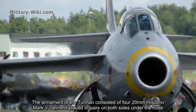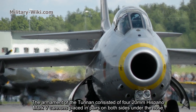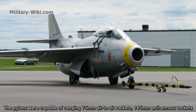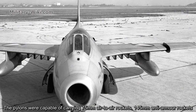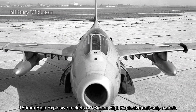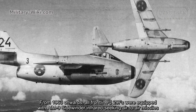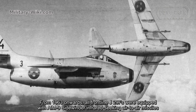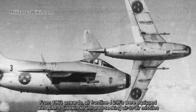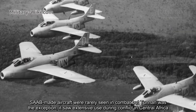The armament of the Tunnan consists of four 20-millimeter Hispano Mk.5 cannons placed in pairs on both sides under the nose. Pilots were capable of carrying 75-millimeter air-to-air rockets, 145-millimeter anti-armor rockets, 150-millimeter high-explosive rockets, or 180-millimeter high-explosive anti-ship rockets. From 1963 onwards, frontline J-29Fs were equipped with AIM-9 Sidewinder infrared-seeking air-to-air missiles. External drop tanks could also carry napalm bombs.